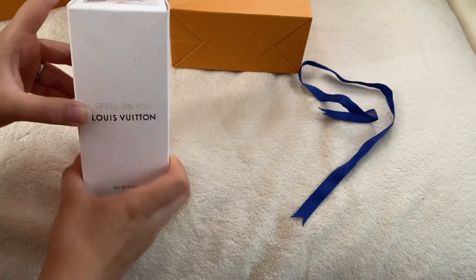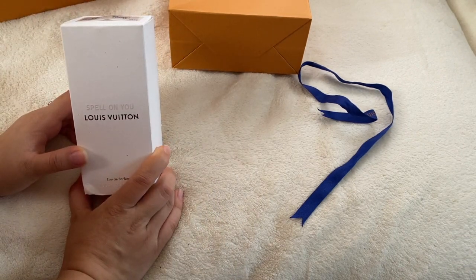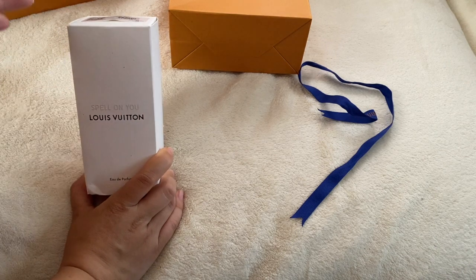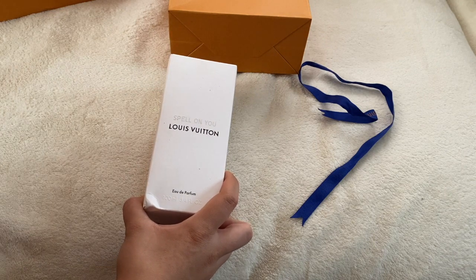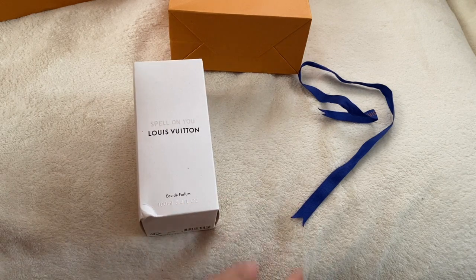I got the perfume from Louboutin — I got the Spell on You. I did want a Louboutin perfume, but I don't have a Louboutin store where I live. I would have to go through the notes on the website, and I was just not going to do that. So I waited and waited to go to a store and actually smell them.